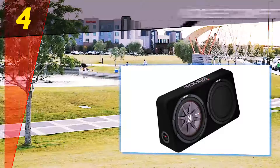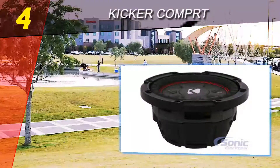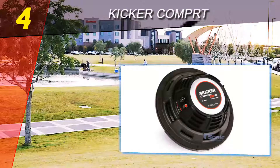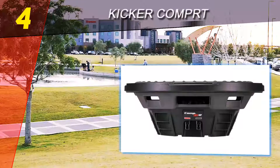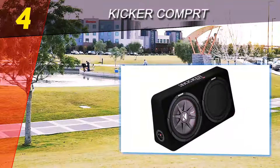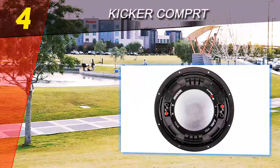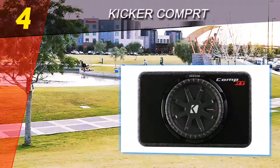Coming in at number four on our list is the Kicker Comp RT. One of the issues with adding a subwoofer to your car audio arsenal is the size — creating low-end frequencies requires a speaker that can really move air, which causes many subwoofers to look like mini cannons. That's not the case with the Kicker Comp RT series. With half the mounting depth of most subs, you can install them in tight places.